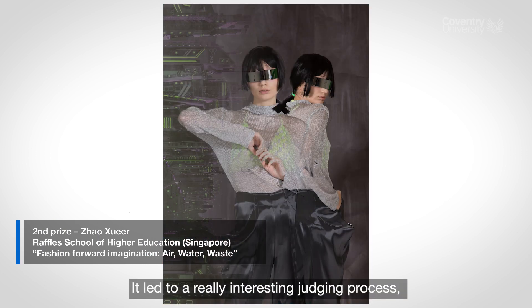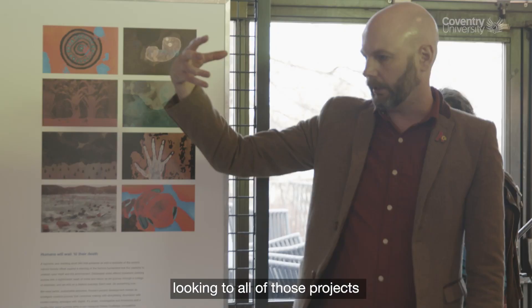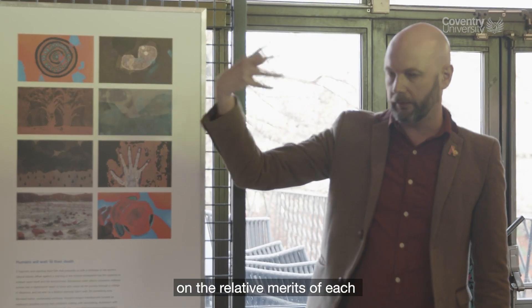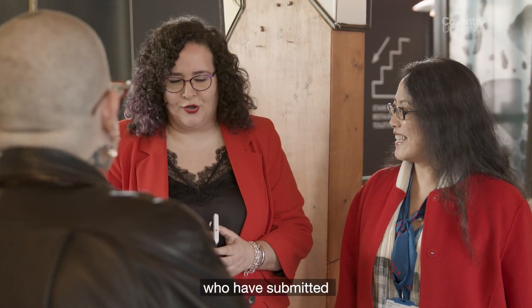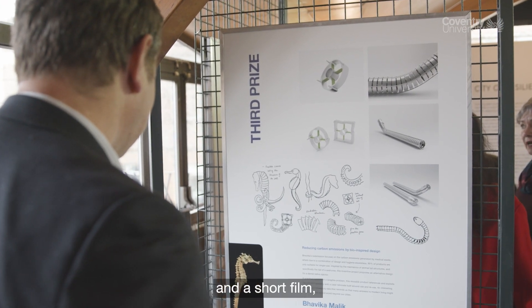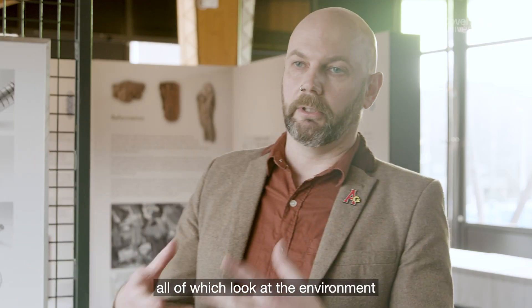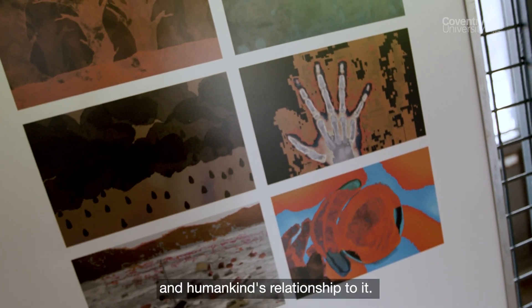It led to a really interesting judging process, looking at all of those projects and the relative merits of each. We would like to offer particular congratulations to our three winners who submitted projects in fashion, product design, and a short film — all of which look at the environment and humankind's relationship to it.